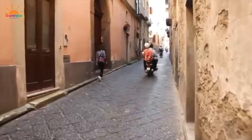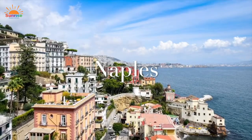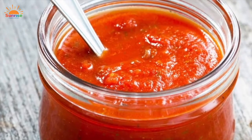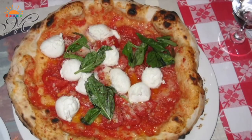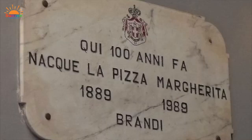On our way to Rome, let's make a quick stop in Naples — birthplace of pizza. Pizza became popular in Naples in the 1700s. The tomatoes used on top of the flatbread were brought over from Peru, and at first people were worried they were poisonous. However, once they established they were delicious, the pizza was born.